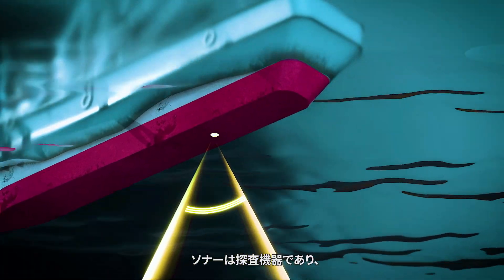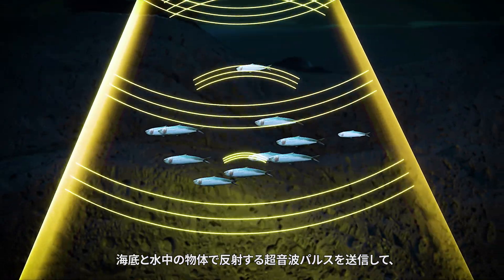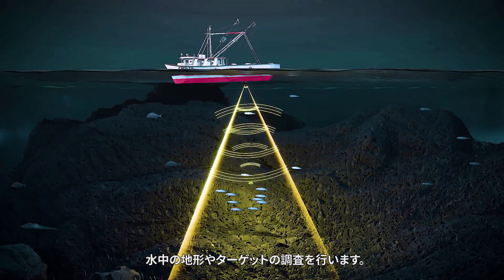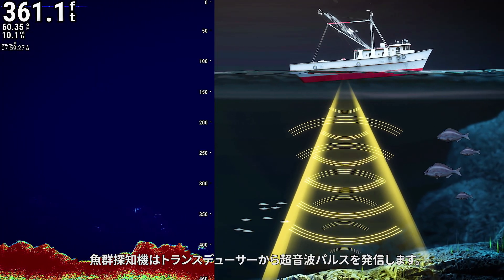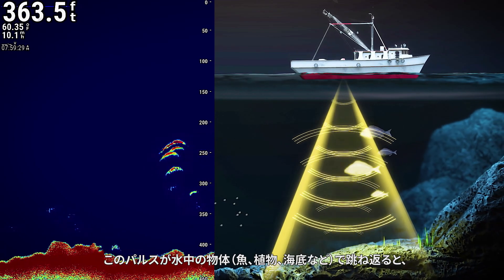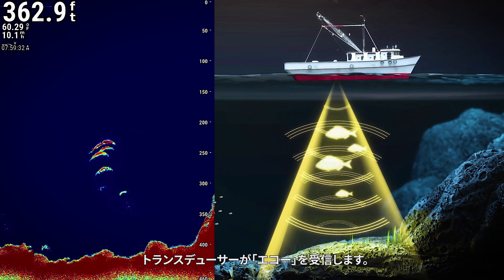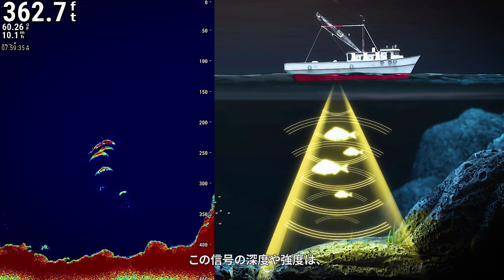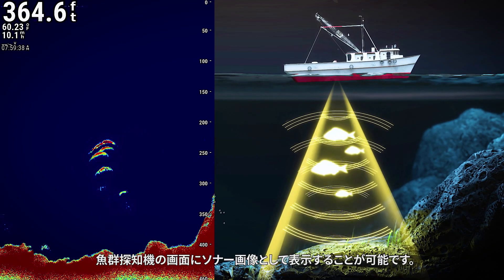Sonar devices survey underwater terrain and targets by transmitting ultrasonic pulses, which reflect off the seabed and objects in the water. A fish finder emits ultrasonic pulses from a transducer. When this pulse bounces off objects in the water, such as fish, plants, or the seabed, the echo is received by the transducer. This signal's depth and intensity can be displayed as a sonar image on the screen of the fish finder.